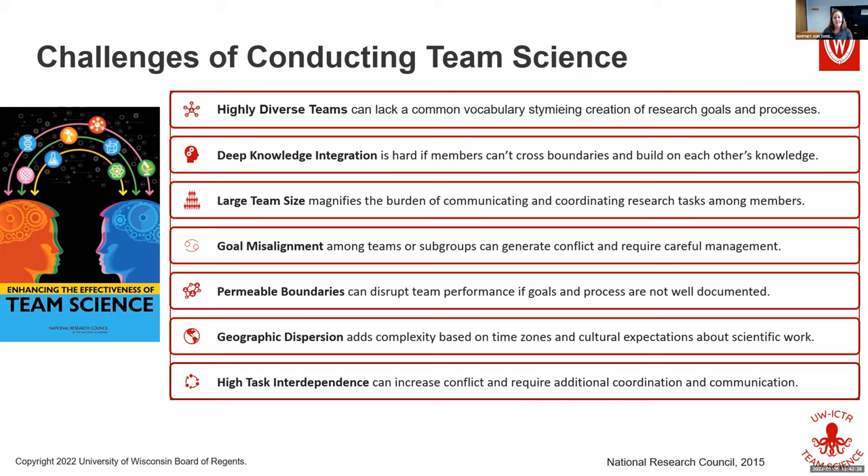Geographic dispersion is a pretty obvious challenge — dealing with time differences and cultural differences. Institutions may have different ways of doing funding and organizing things. Task interdependence is always tricky — figuring out good processes to make sure everyone's roles and expectations are set up so that all of the work can move forward smoothly. These are the seven things identified by the National Research Council.